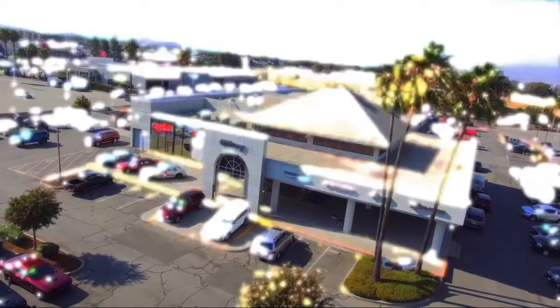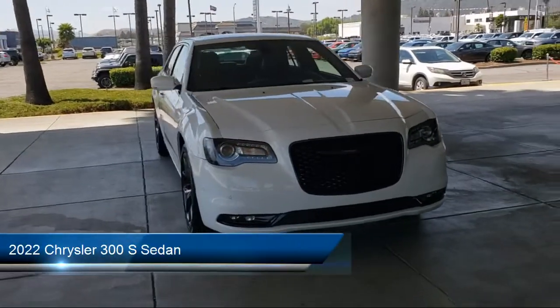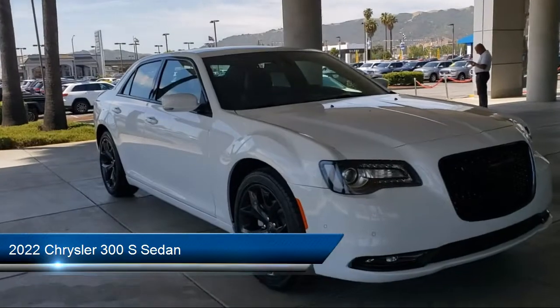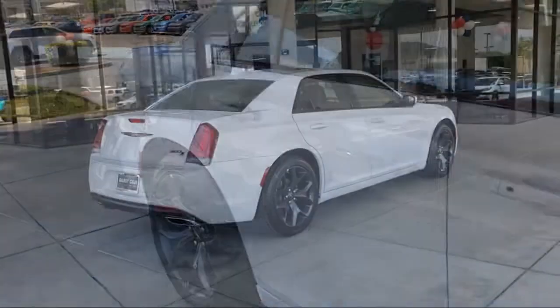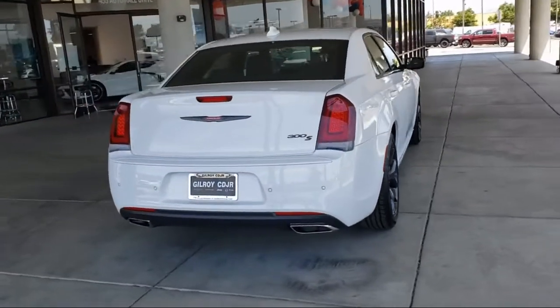Welcome to Gilroy's Used Car Superstore, and here's a look at one of our great vehicles for sale. It comes equipped with navigation, keyless entry, heated second row seats, power tilt and telescope steering column, and Sirius XM Guardian Emergency Communication System, and heated door mirrors.